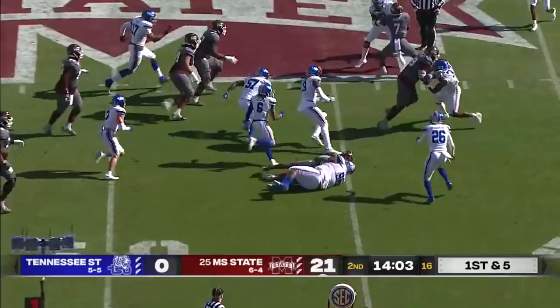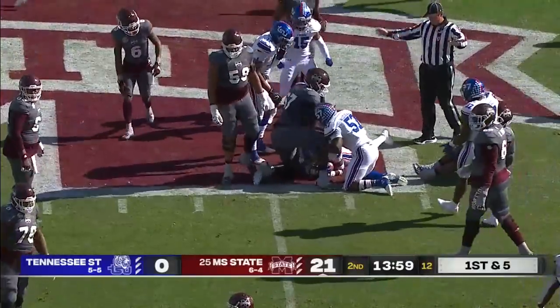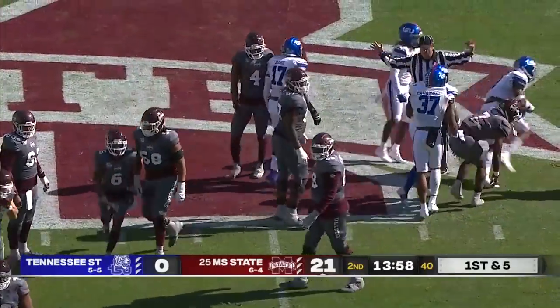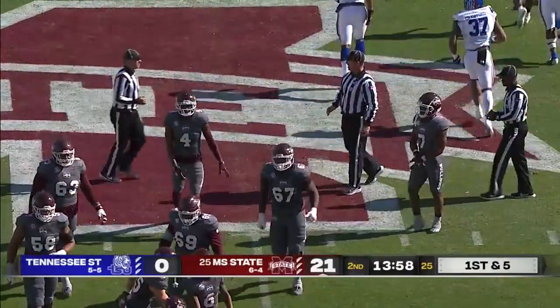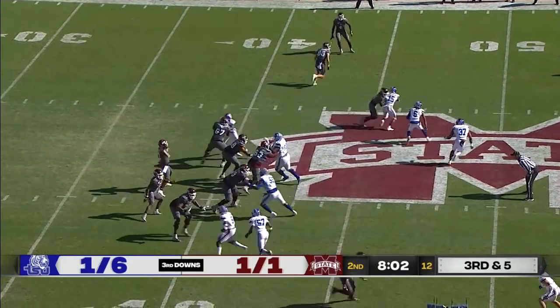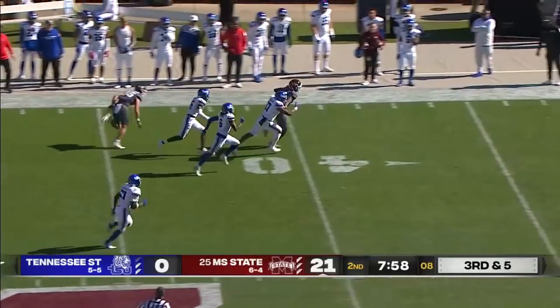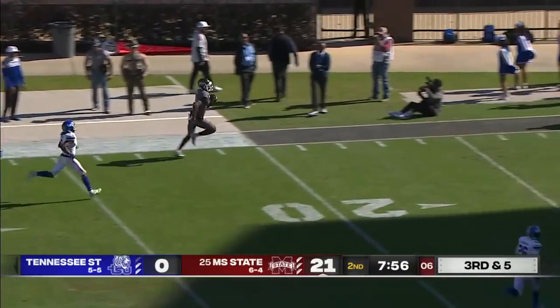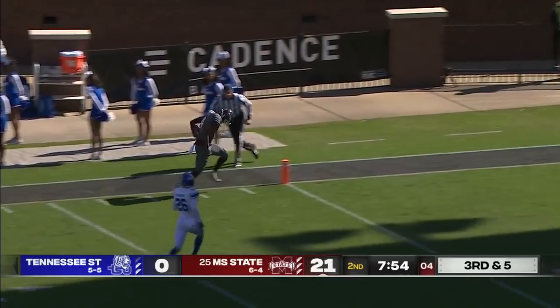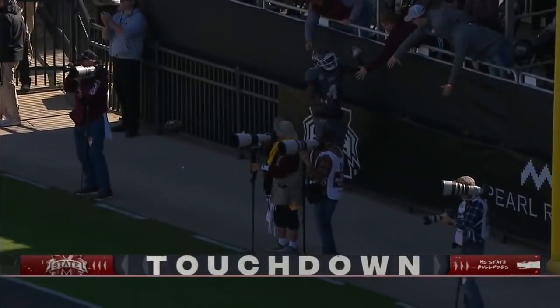Bulldogs set up the screen. Ball comes loose on the tackle and it appears that the Tigers recover. The ball belongs to Tennessee State. But if you do something well over and over again, you can have plays like this happen. Malik Heath leaves Storcher behind him — Touchdown, 56 yards!